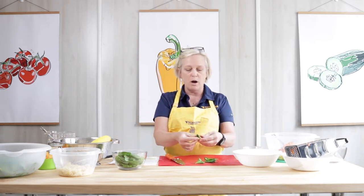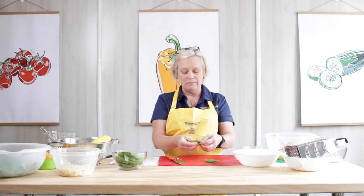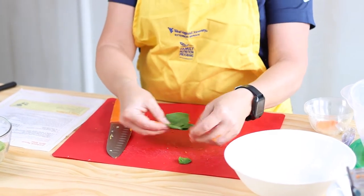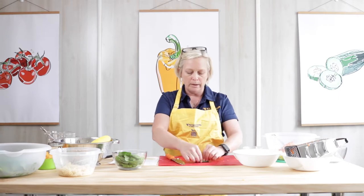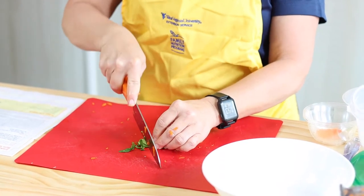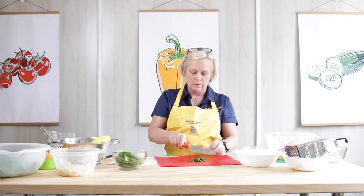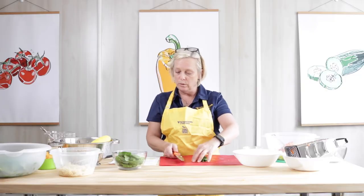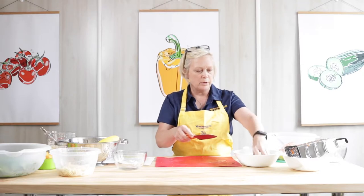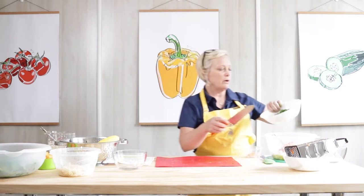I have pre-washed my spinach leaves, pulled all the stems off, and removed any bad leaves. I'm stacking them on top of each other and rolling them up into a tight roll. Then I'm just going to cut them in little slivers. I'm going to do about one and a half cups of spinach. I'm going to go ahead and dump that in.